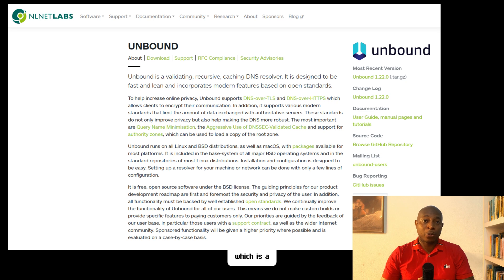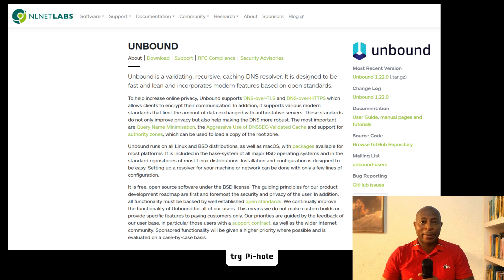You may rather host your own DNS resolver instead of relying on third-party services. I recommend Unbound — a lightweight DNS resolver that directly queries the root DNS servers, bypassing third-party DNS providers. You may also try Pi-hole plus DNS over HTTPS, which is a powerful ad-blocking DNS server that stops hidden trackers across your entire network. When combined with DNS over HTTPS, it encrypts your DNS traffic for extra privacy.